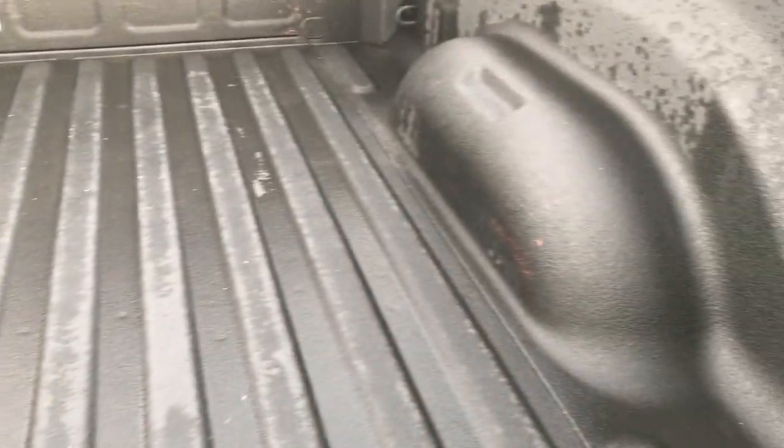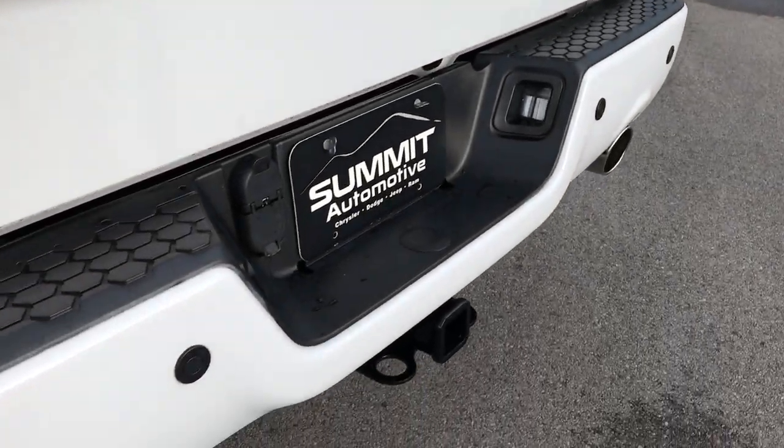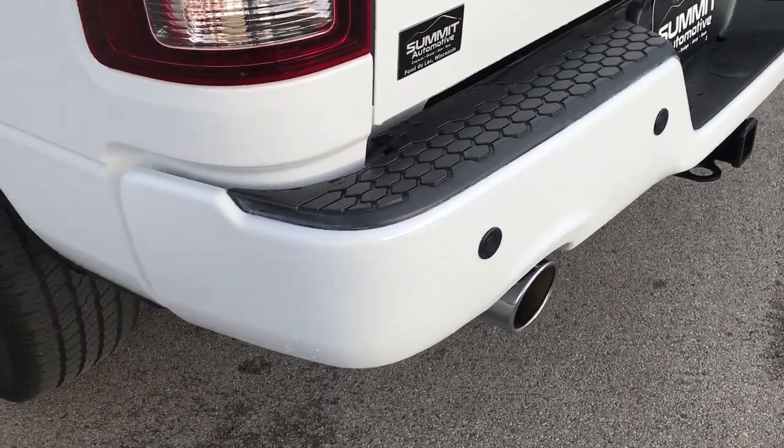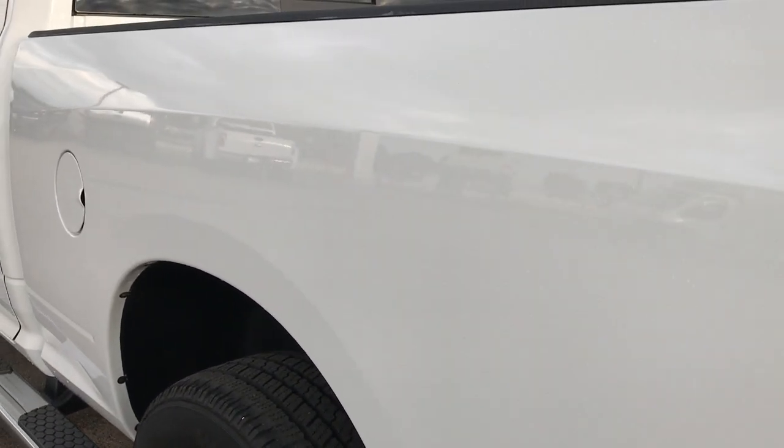It has a very nice spray-in bed liner and the bed itself is in excellent condition. Has backup sensors, dual exhaust with chrome-tipped exhaust. Down this side of the truck, just as clean as the other side.